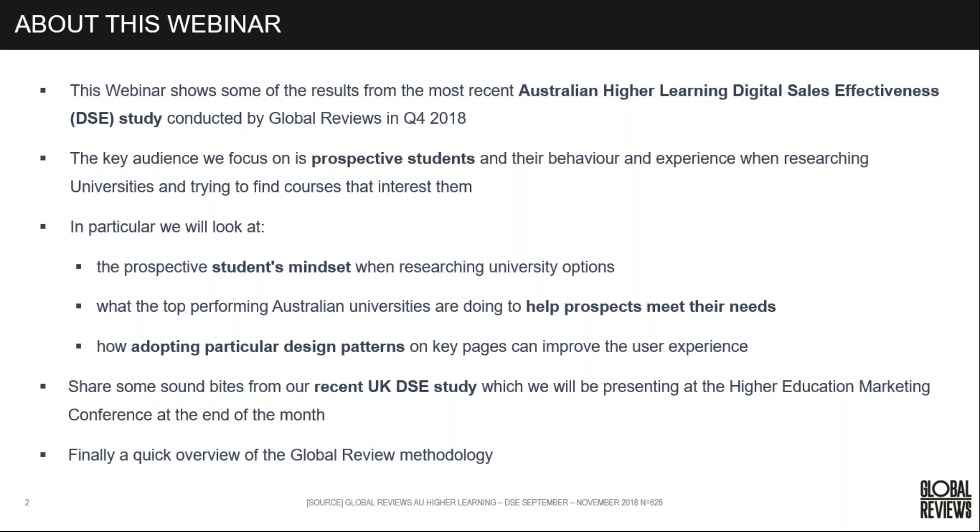Today we look at the student mindset — a snippet of what they're thinking about and what's important to them — how top-performing universities are helping prospects meet their needs, and how particular design patterns on key pages can improve the user experience. I'll also share a couple of soundbites from our recent UK DSC study, which we'll be presenting at our higher education marketing conference at the end of the month.